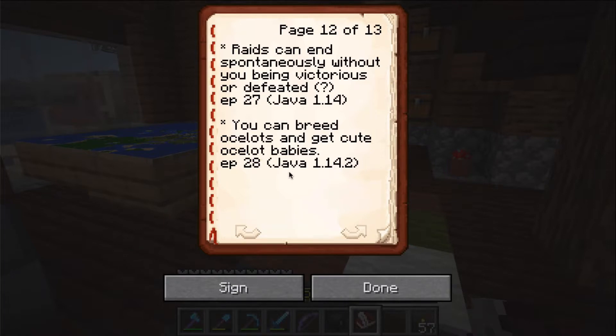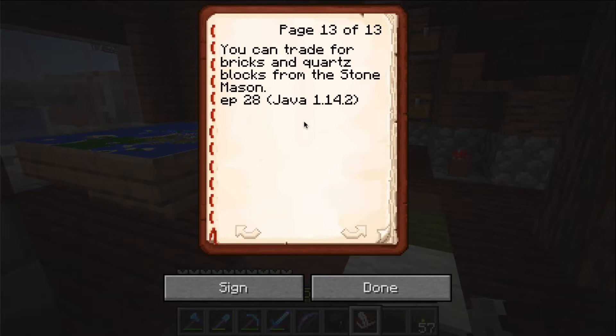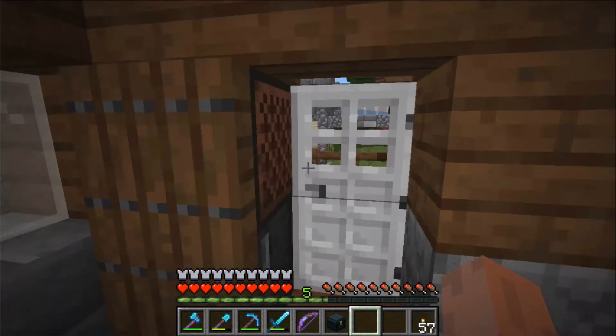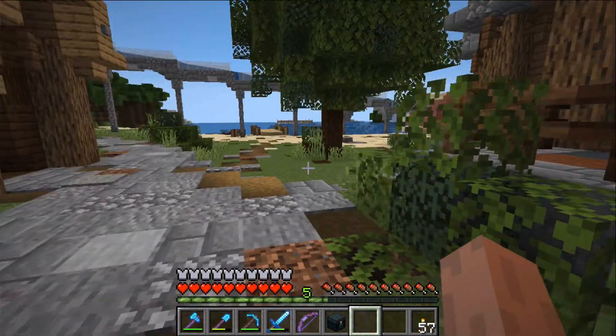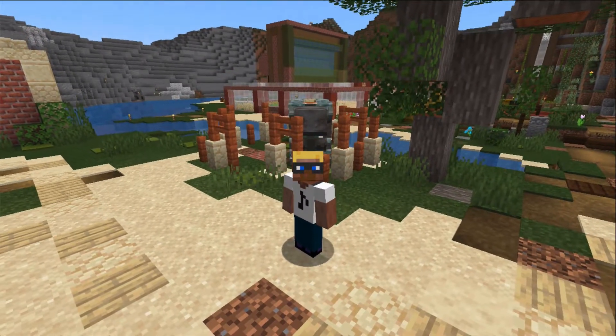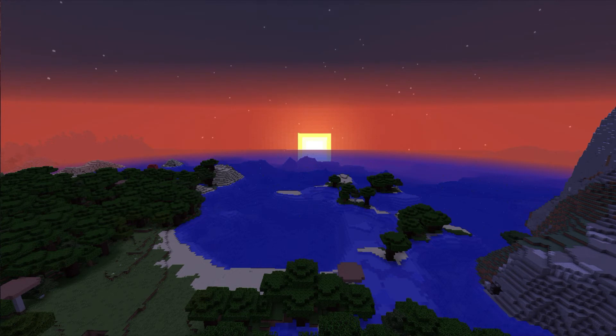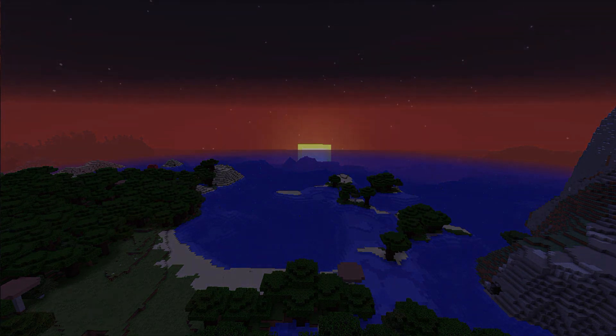In this episode we realized that you can now breed ocelots and get cute ocelot babies — before, ocelots transformed into cats when you tamed them. Not anymore. And I had to put in the book that you can trade for bricks and quartz blocks from the stone mason. I hope you feel relaxed — at least the last part of this episode was relaxing. Thank you for being with me in this episode of All I Never Did, and I hope to see you next time.